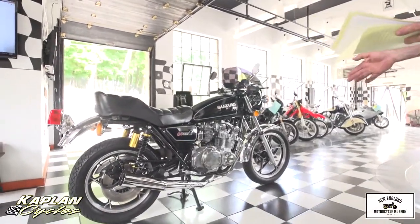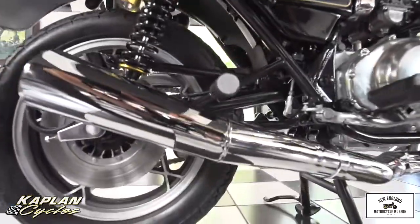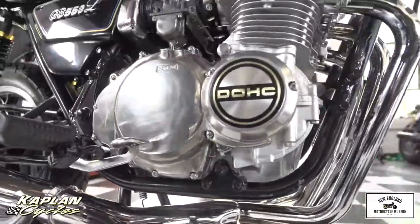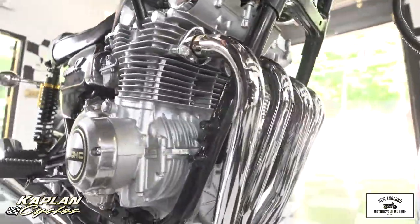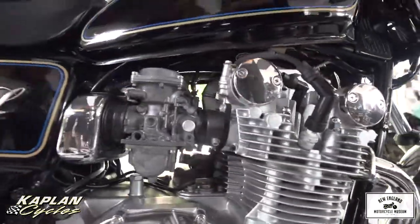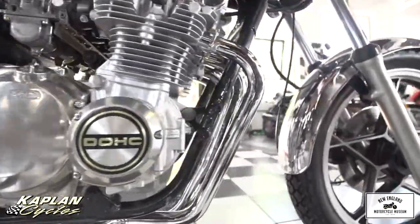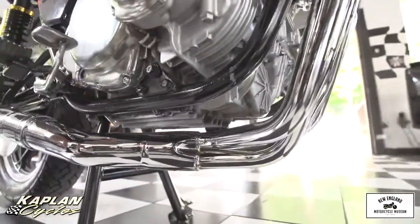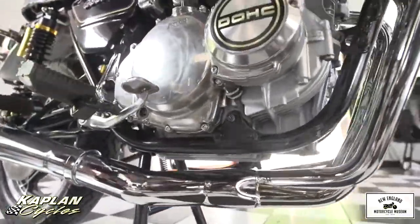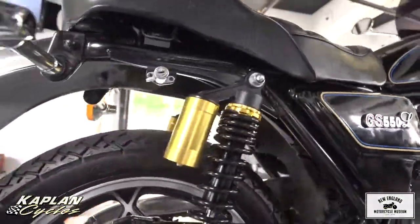Look at the exhaust system on it — look at the chrome up close. Get in close and show them how clean this engine is, how clean the chrome is, and look at the bottom of the frame rails. You don't get a 37-year-old bike that looks like this unless it's been completely dismantled and carefully restored — every square inch. Take a peek at the bottom of the engine case — it's just spectacularly clean. This bike is sporty, fast, vibration-free, comfortable, reliable, and it handles like a dream.